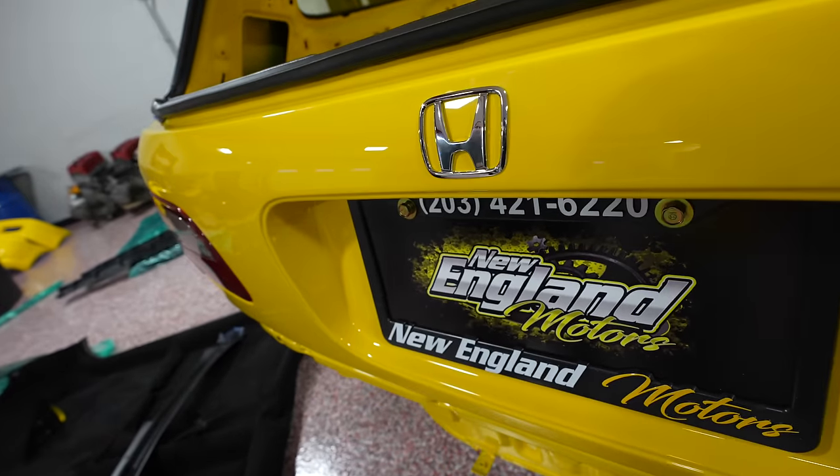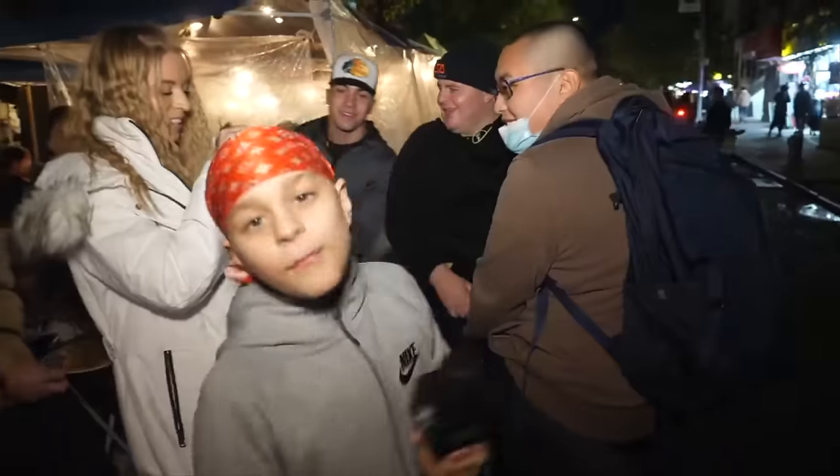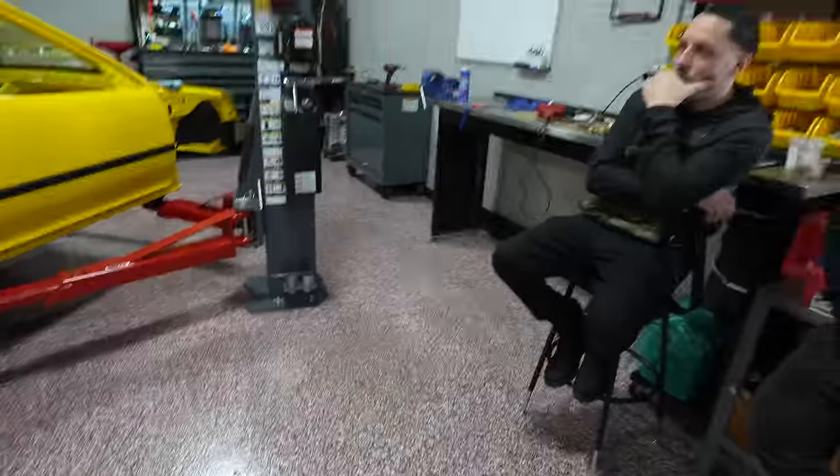That's it, baby. This is money - I think this is the wheel that needs to stay on here forever. Even though we put these on the orange hatch, it only makes sense to put spoon wheels on the spoon build. I think with a nice Falken tire up here, the car looks really really nice.